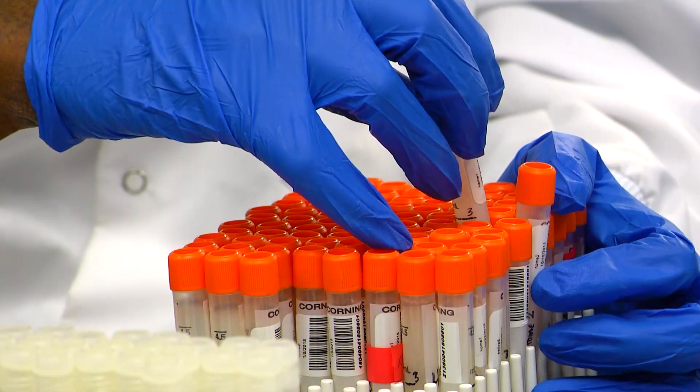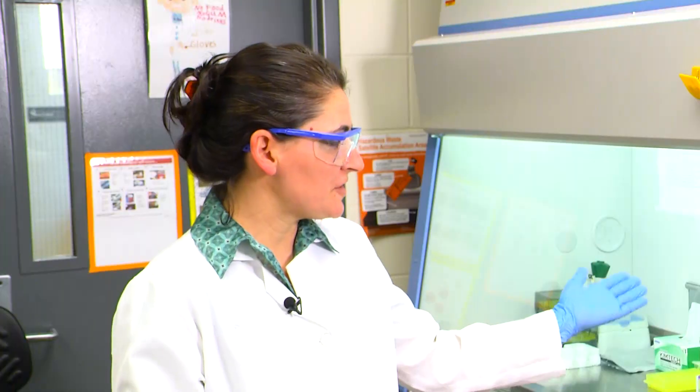Then we will extract it and just measure it as though it's any other type of biofluid.